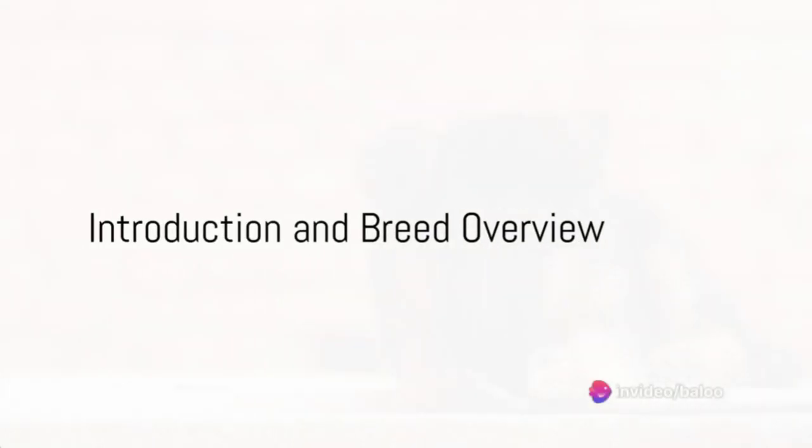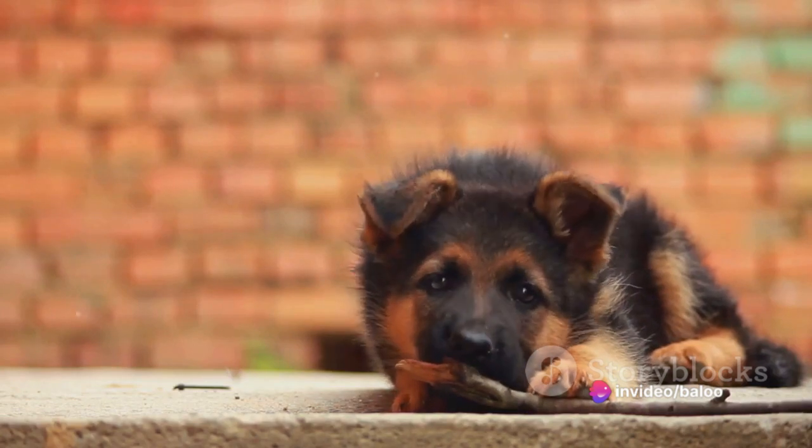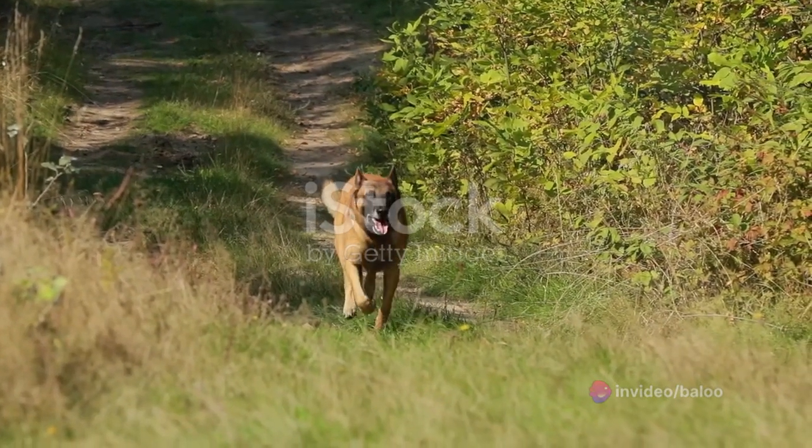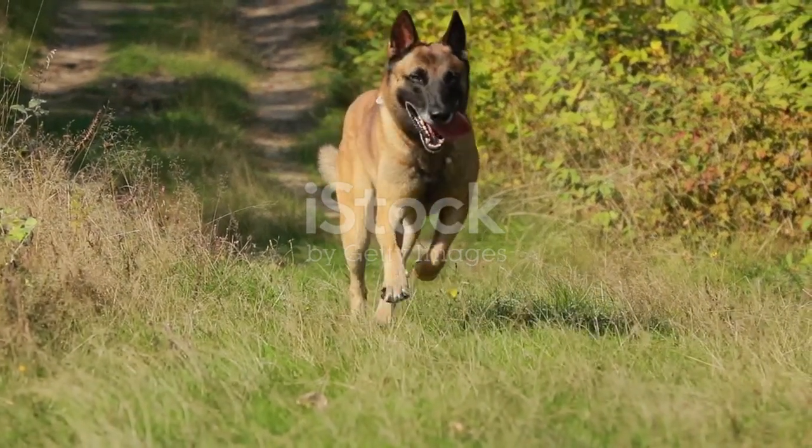Ever found yourself stuck between choosing a German Shepherd or a Belgian Malinois as your furry companion? Let's dive into the world of these two remarkable breeds, each known for their intelligence, loyalty and athleticism.